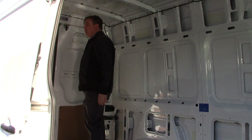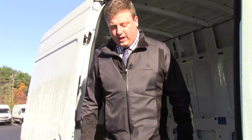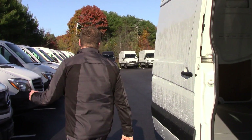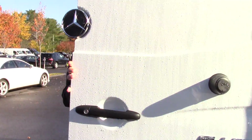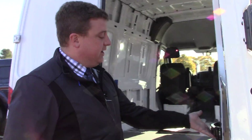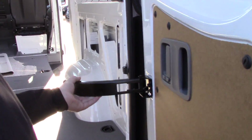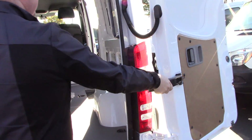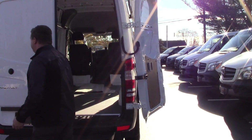You also have these back doors, which are a signature feature for the Sprinter line itself. They're 270-degree opening doors so they actually spin all the way around. You have this nice easy bar right here — just pull it back and they swing open. They're locked with a magnet so if it's windy you don't have to worry about them swinging back.